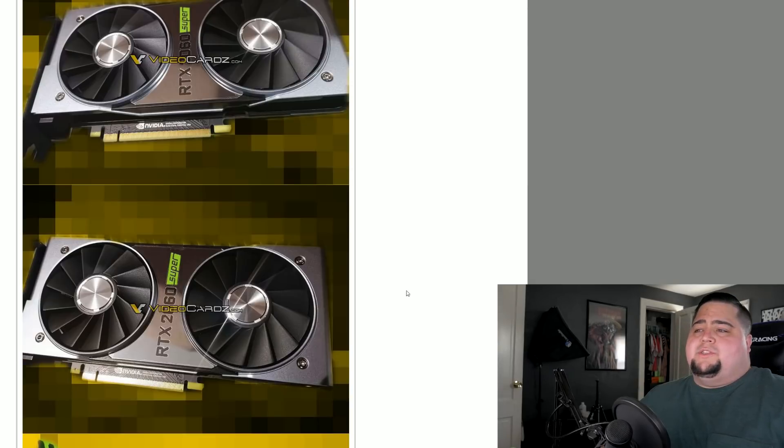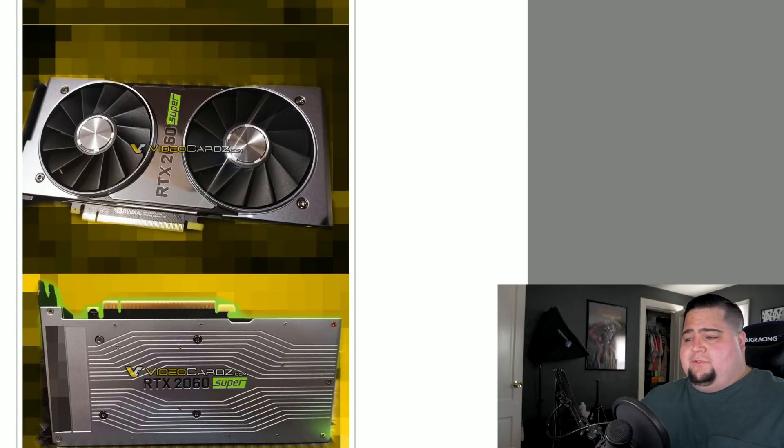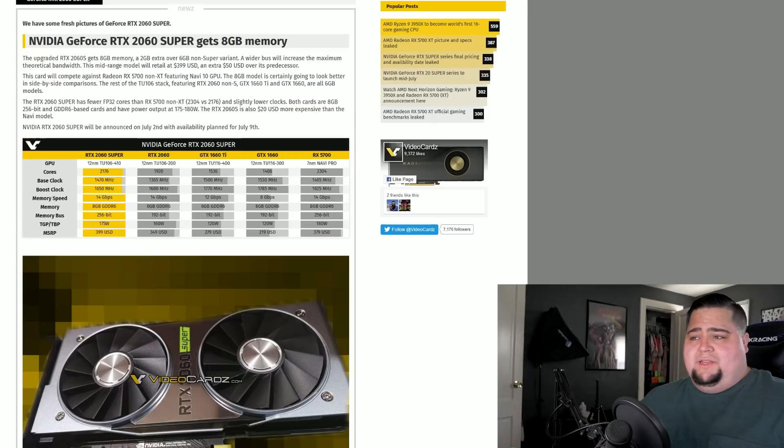I know looks don't really matter that much in terms of graphics cards — it doesn't matter a whole lot for some people unless you're doing an aesthetic build and you want everything to match. But just in terms of looks, I just think this is really ugly. Honestly, I wouldn't want to put this in my system just based on the looks alone. But it's subjective — I know it's just my opinion. Let me know your thoughts down in the comments below. Performance is always going to be the main thing that matters on a graphics card.